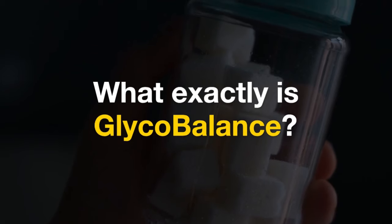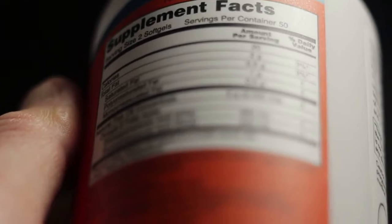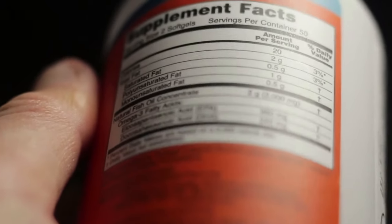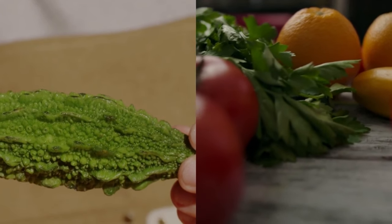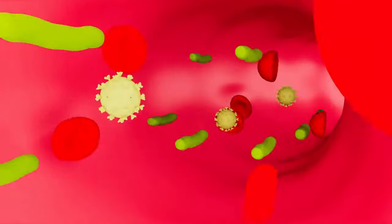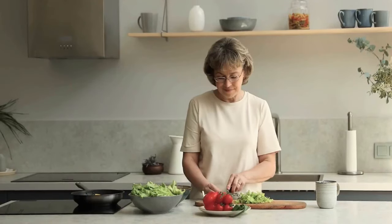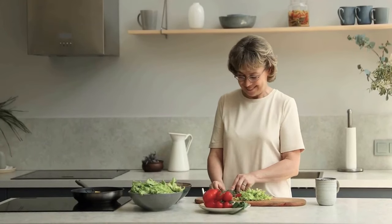So, what exactly is Glycobalance? Glycobalance is a specially crafted dietary supplement aimed at regulating blood sugar levels and enhancing overall metabolic health. It's packed with a powerful blend of natural ingredients like bitter melon, berberine, cinnamon extract, and chromium. These ingredients work together to support balanced glucose levels, improve insulin sensitivity, and promote healthy digestion, making it an excellent addition to a health-focused lifestyle.